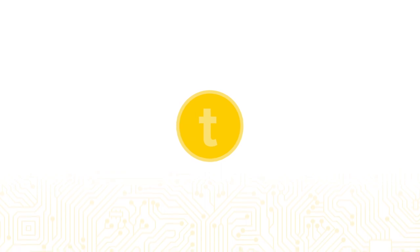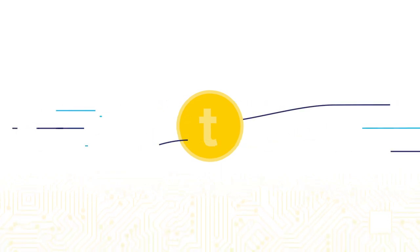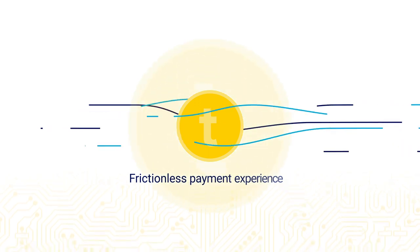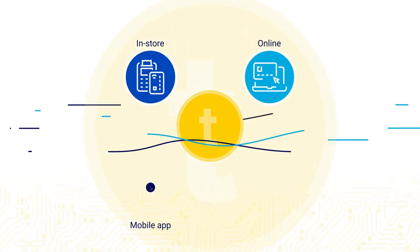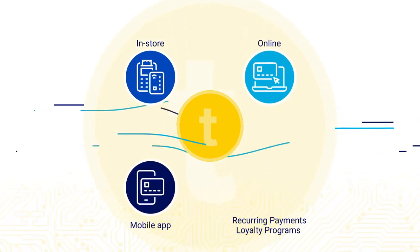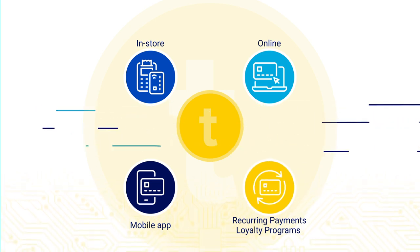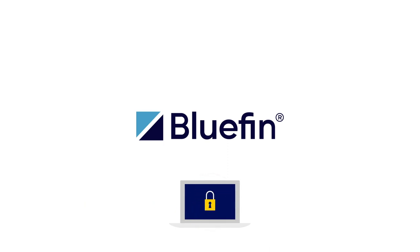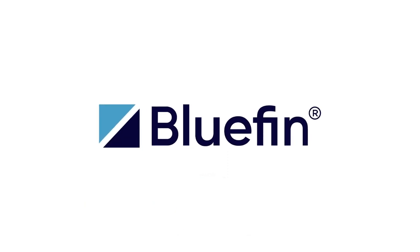Tokenization can also play a critical role in delivering an engaging, frictionless payment experience that improves overall service and support in-store, online, or via mobile app or phone, even for recurring payments and loyalty programs. Bluefin's flexible solutions help your organization safeguard sensitive data every time payment occurs.